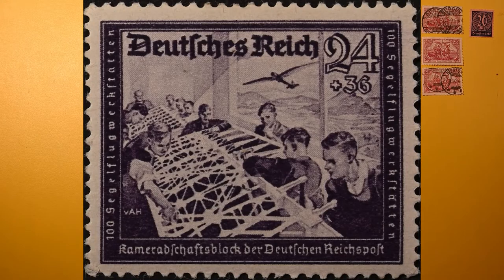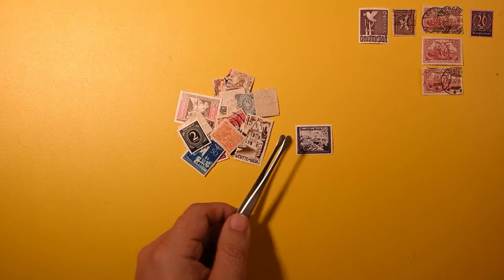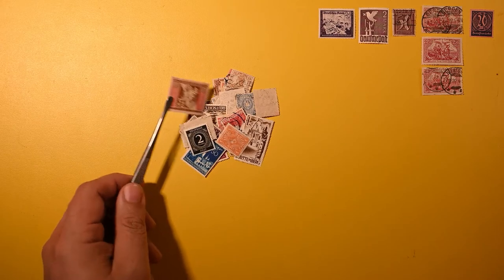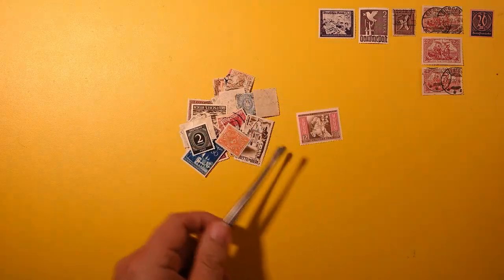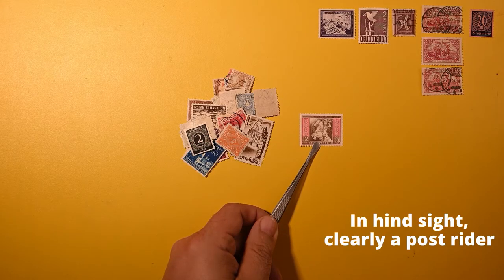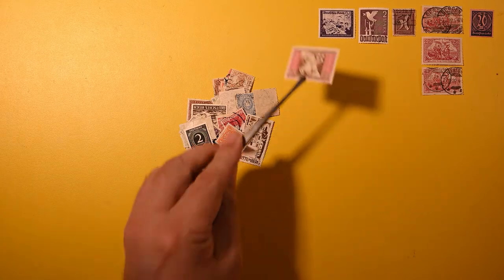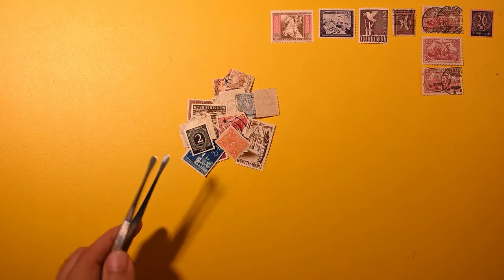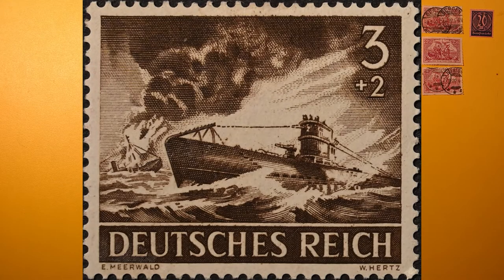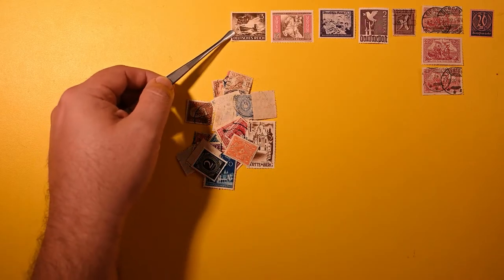Here we have a semi-postal, 24 plus 36 — it looks like either children working on a project or possibly workers; I'm not sure. That's probably a late 30s, early 40s issue. Here we have a wonderful semi-postal as well, a 12 plus 38 with a horse and rider — it almost looks like a circus rider but could be a military rider. Previously hinged mint. And this one appears to be part of a military series, a 3 plus 2, a wonderful one as well.